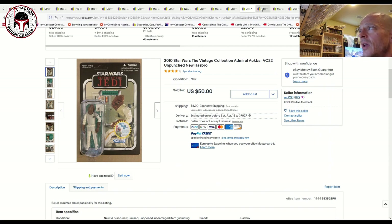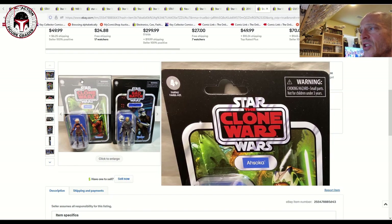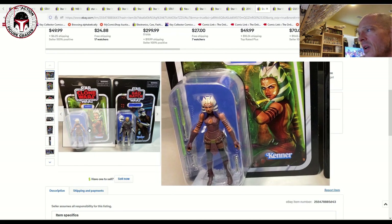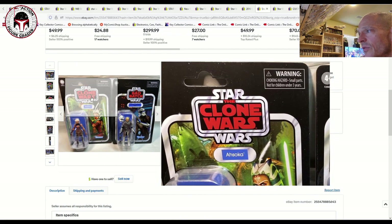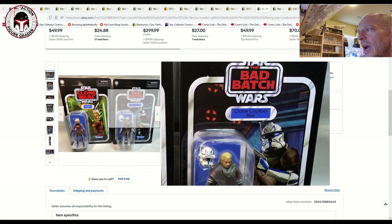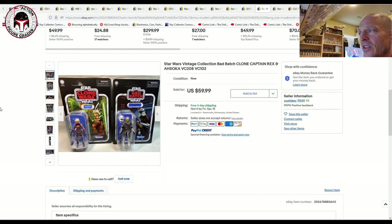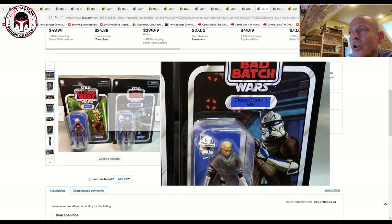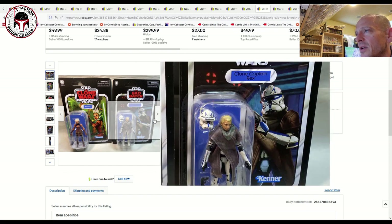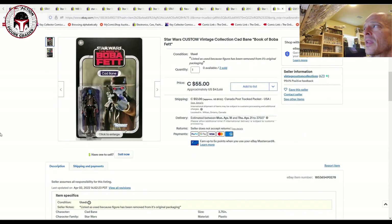Some of the latest releases are starting to hit the market. We've got the Ahsoka re-release — you can definitely tell they reworked that figure, it looks really nice. If you want a review, check out Only One Kenobi and Boss Bounty on YouTube. Here's the Clone Captain Rex from the Amazon exclusive Bad Batch four-pack. Both figures sold together for $60 plus free shipping. We previously documented a Clone Captain Rex selling for $180 or even over $200, so that shows how much prices have fallen. It's all about being patient.